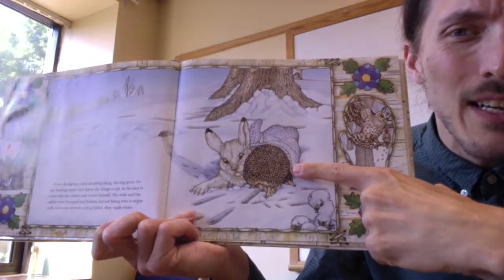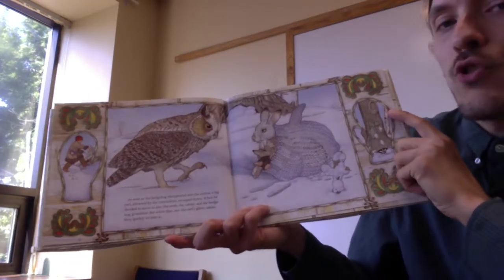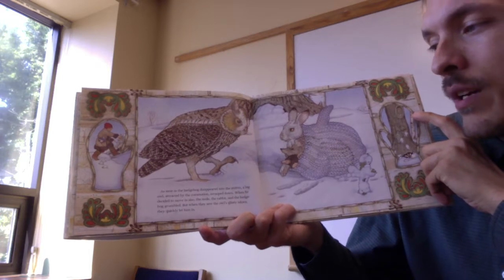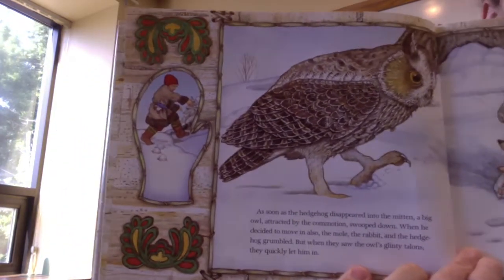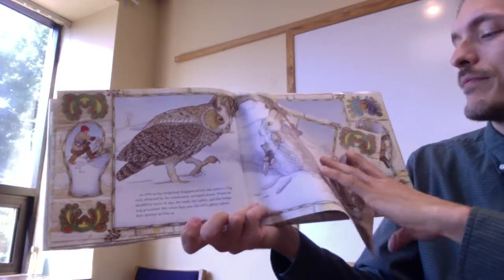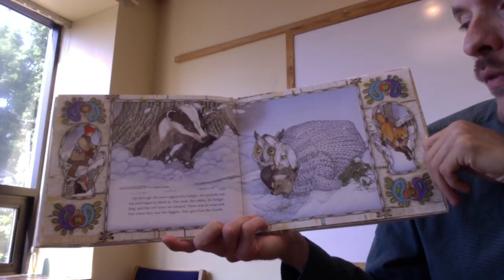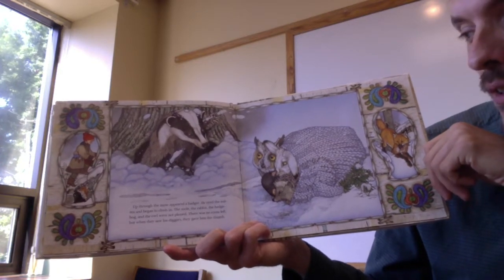They're squeezed in so tight, and he's got those prickles. As soon as the hedgehog disappeared into the mitten, a big owl, attracted by the commotion, swooped down. When he decided to move in also, the mole, the rabbit, and the hedgehog grumbled. But when they saw the owl's glinty talons, they quickly let him in. Look at that owl's big talons! Next, up through the snow appeared a badger. He eyed the mitten and began to climb in. The mole, the rabbit, the hedgehog, and the owl were not pleased. There was no room left. But when they saw his diggers, they gave him the thumb.